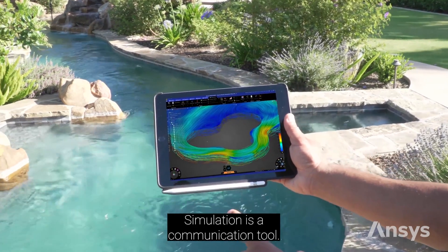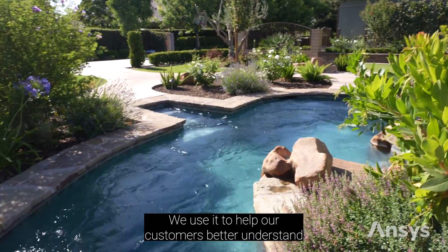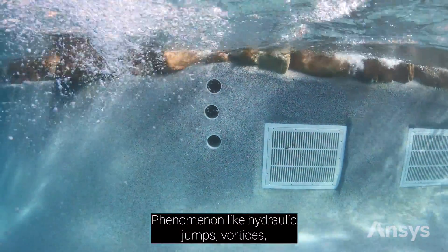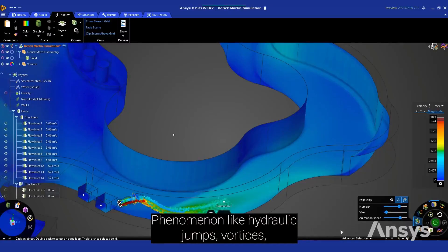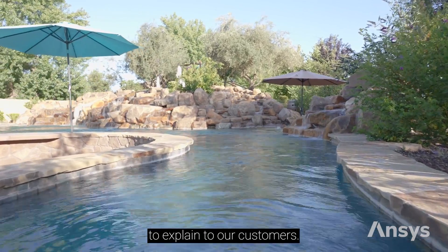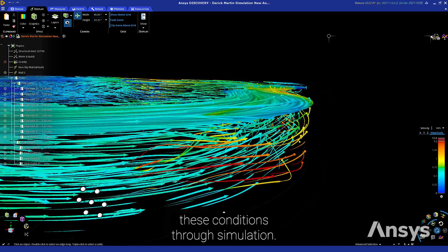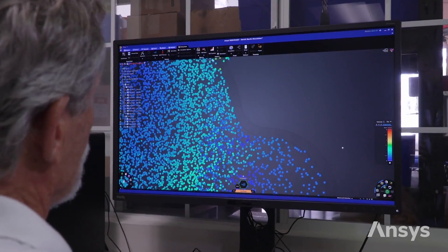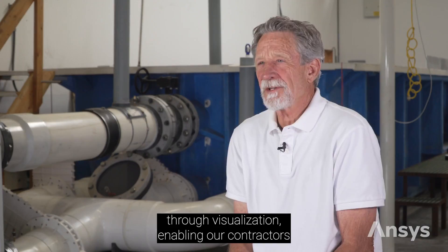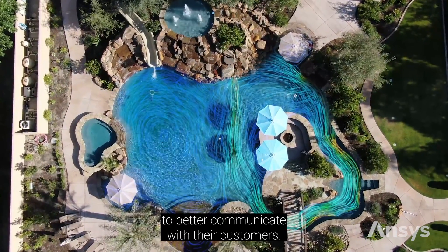Simulation is a communication tool. We use it to help our customers better understand the complexities of the current. Phenomena like hydraulic jumps, vortices, recirculation areas, and eddying were very difficult to explain to our customers. Now we have the ability to visualize these conditions through simulation. ANSYS Discovery allows us to answer questions through visualization, enabling our contractors to better communicate with their customers.